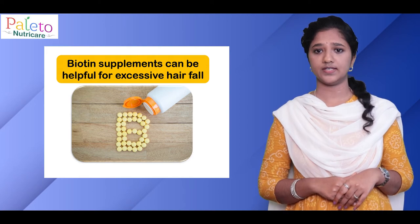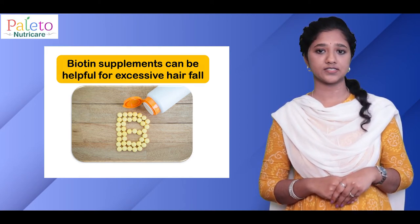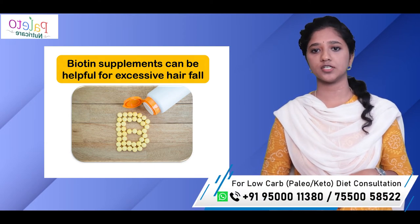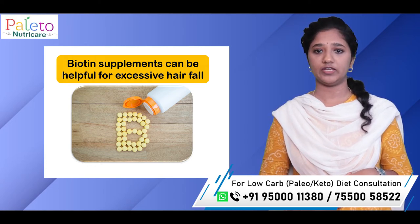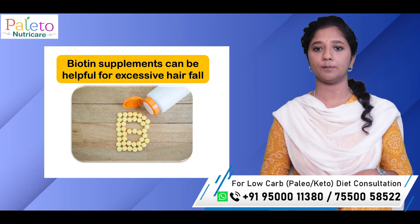However, if there is hair loss, then taking biotin supplementation can be helpful. In our diet consulting practice at Palito, we do come across about 20% of our customers, especially women, who witness hair loss. We normally recommend 1 tablet of 10 mg biotin per day for mild hair loss.